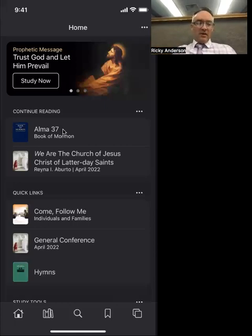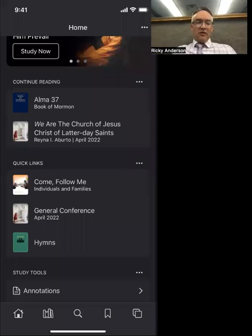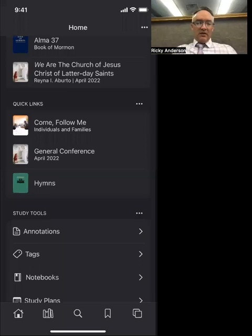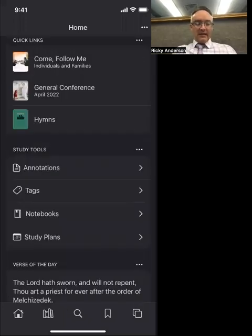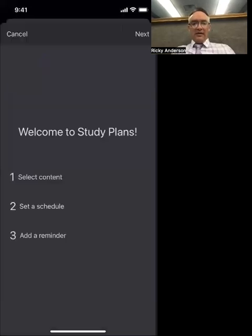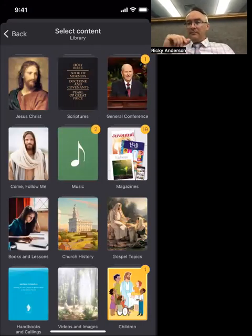Right here on my screen is my cell phone — I'm on the home screen of the Gospel Library app. If I go down to where it says Study Plans, I can click on that and create a new one. You see that plus button right there. It says 'Welcome to Study Plans — select a content, select schedule, and a reminder.'